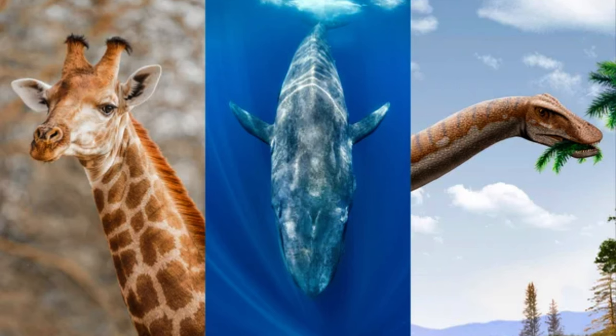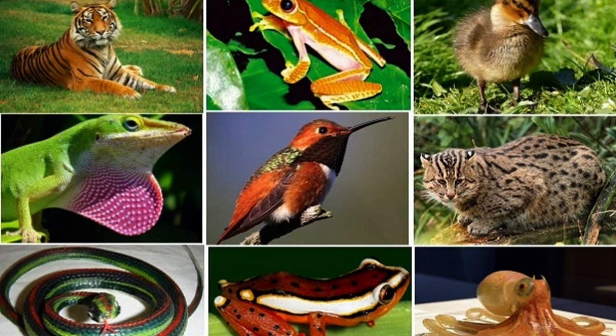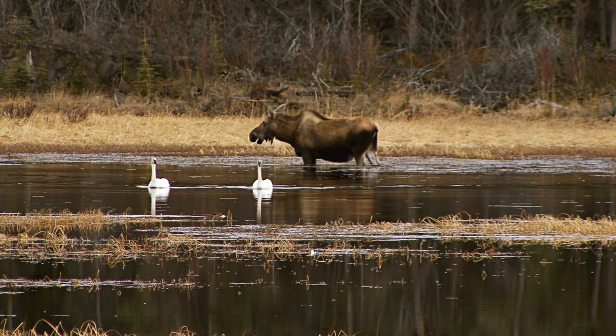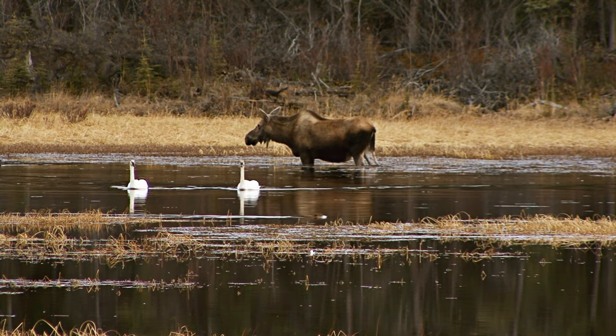Ever wondered why whales are colossal or why giraffes boast such long necks? Join us as we unravel the origins of 10 iconic features within the animal kingdom. Animals exhibit a stunning array of shapes and sizes, each with distinctive features that leave a lasting impression.